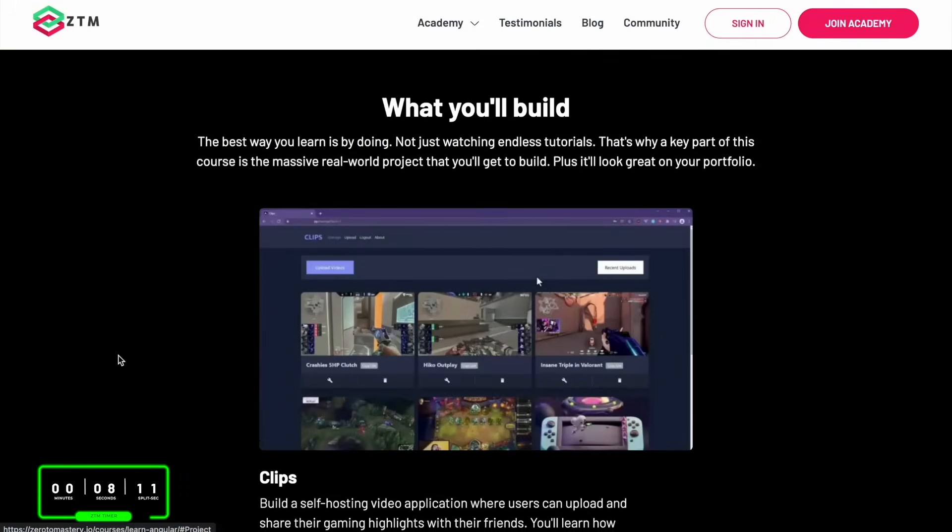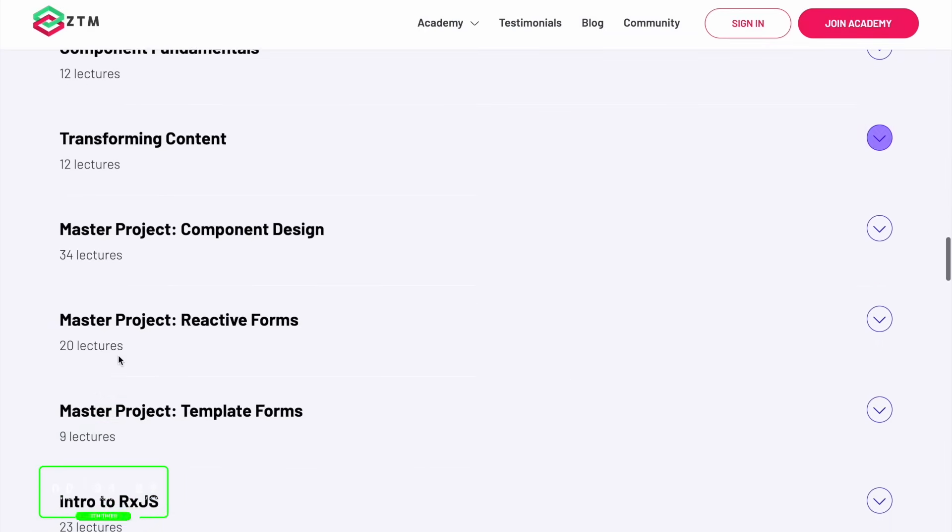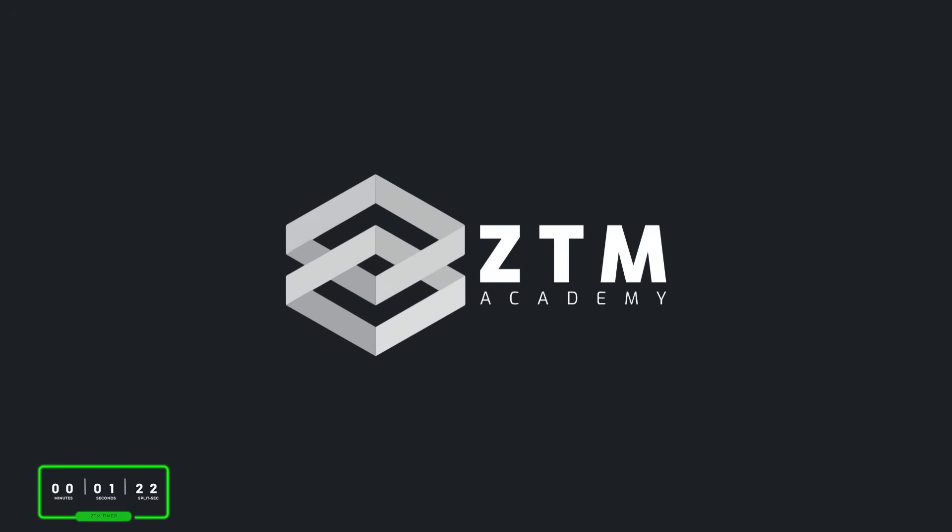If you want to learn Angular and fully master this extensive framework, check out Zero to Mastery's full Angular Bootcamp course, where you'll go from beginner to expert.